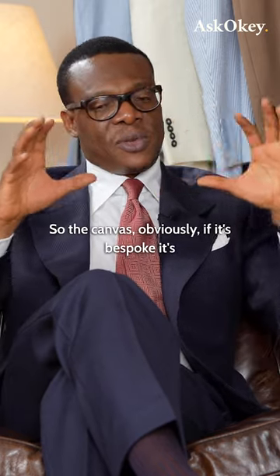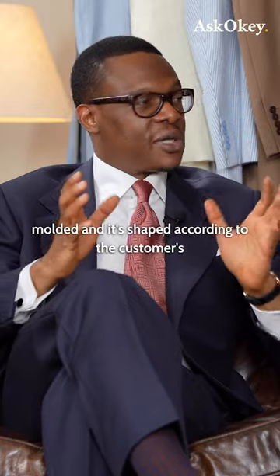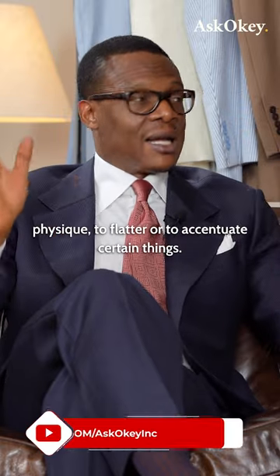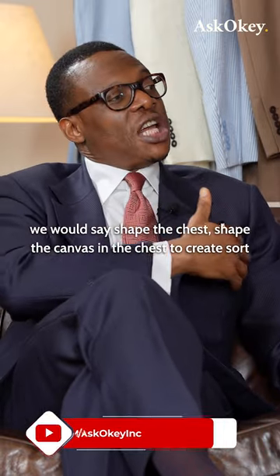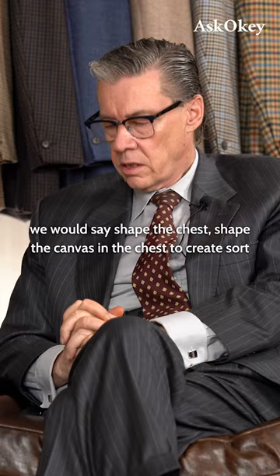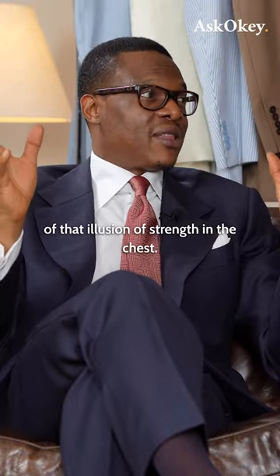The canvas, obviously if it's bespoke, is molded and shaped according to the customer's physique to flatter or accentuate certain things. For instance, in our drape cut, we would shape the canvas in the chest to create sort of that illusion of strength in the chest.